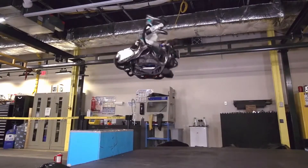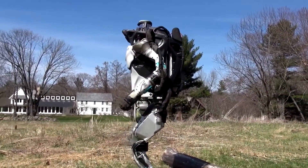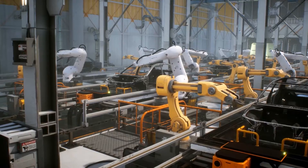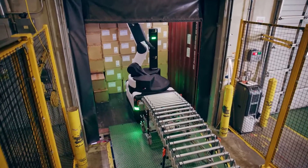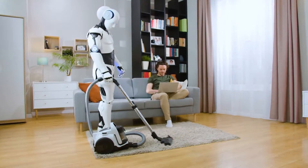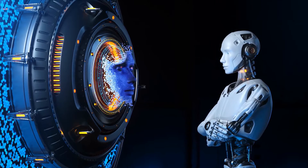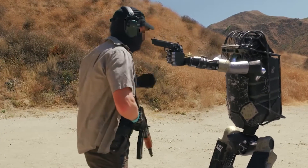Boston Dynamics, along with several other leading robotics companies, has taken a firm stance against the weaponization of their robots. In an open letter to the robotics industry and their communities, they expressed their belief that advanced mobile robots will provide great benefit to society as co-workers in industry and companions in our homes. However, they also acknowledged the potential for misuse, particularly in the area of weaponization.